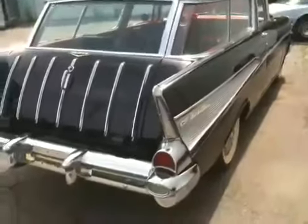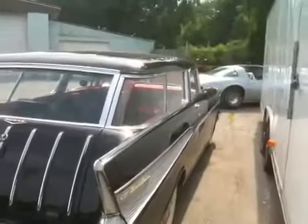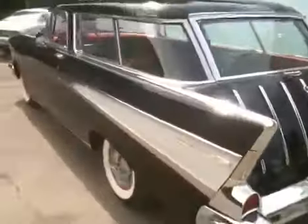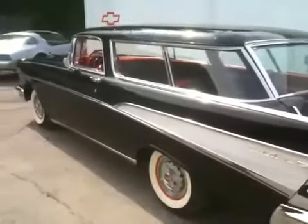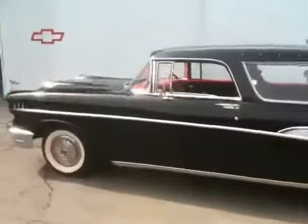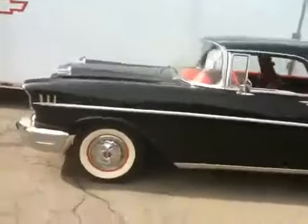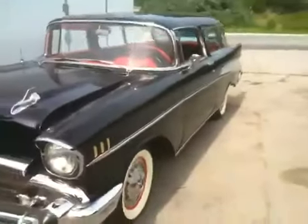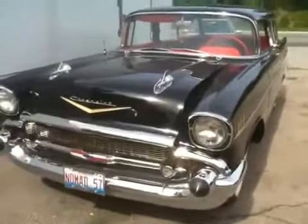Love the lines. Very cool. Chevy Nomad, 1957. Very clean. Look at that.